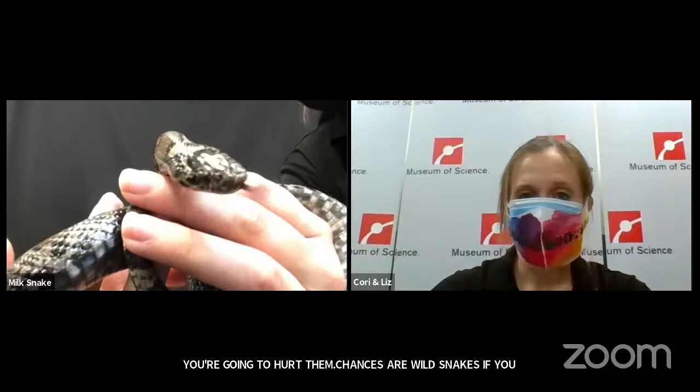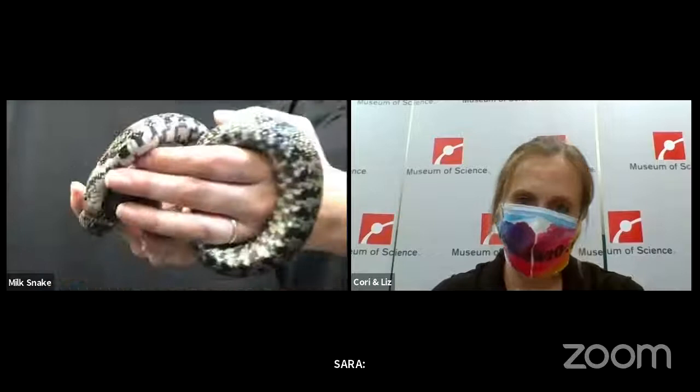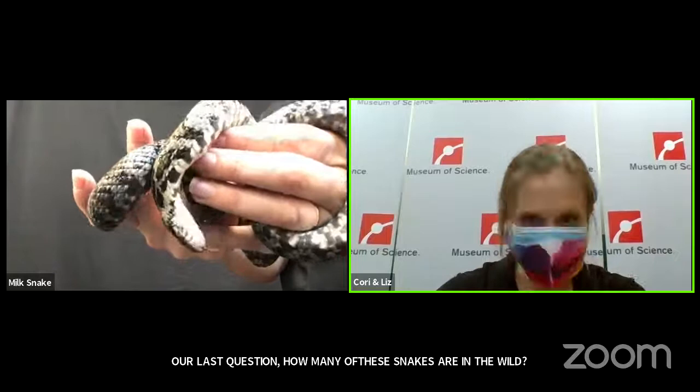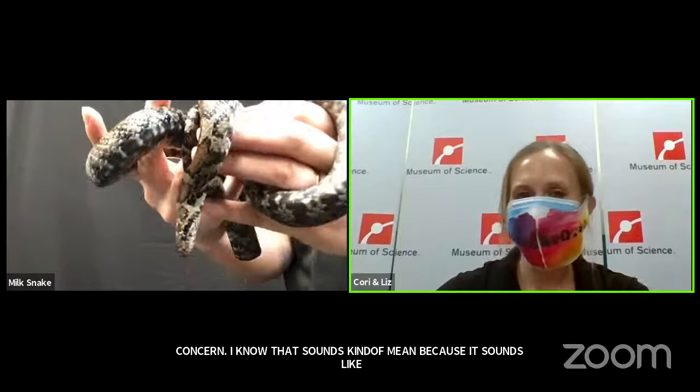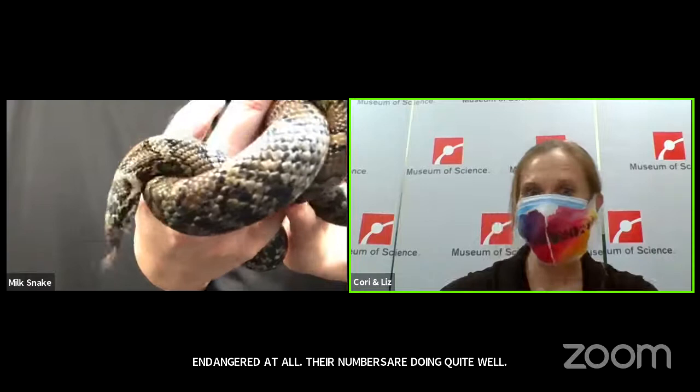Our last question: Cady, age 7, wants to know how many of these snakes are in the wild. As a species, they are what we call a species of least concern — that doesn't mean we don't care about them, it means they are common. They are not endangered at all and their numbers are doing quite well. I would have to look it up on Mass Fish and Wildlife to see the latest census, but there are lots of them. We're not concerned about them becoming endangered any time soon.